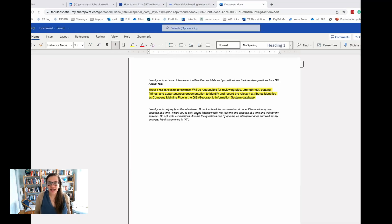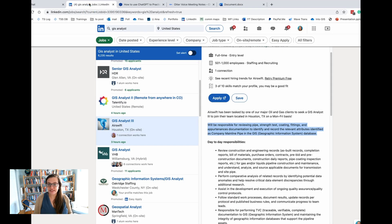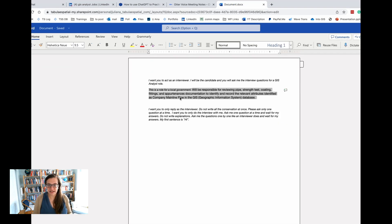So here I am in a Microsoft Word document, and I have a prompt for you — I will put this in the comments below. This is something that again is based off of what John Solly already did, and I just want to give credit where credit is due. In this Word document, I have the basis for what we're going to ask ChatGPT to do. The highlighted paragraph is where you can actually put in a little bit of information about the GIS analyst role. For this, I just copied and pasted some information from a job posting on LinkedIn.